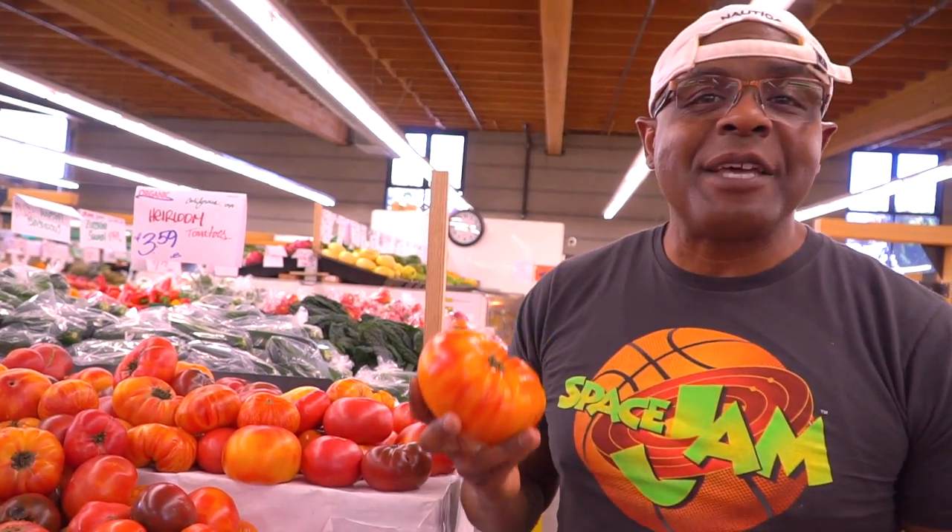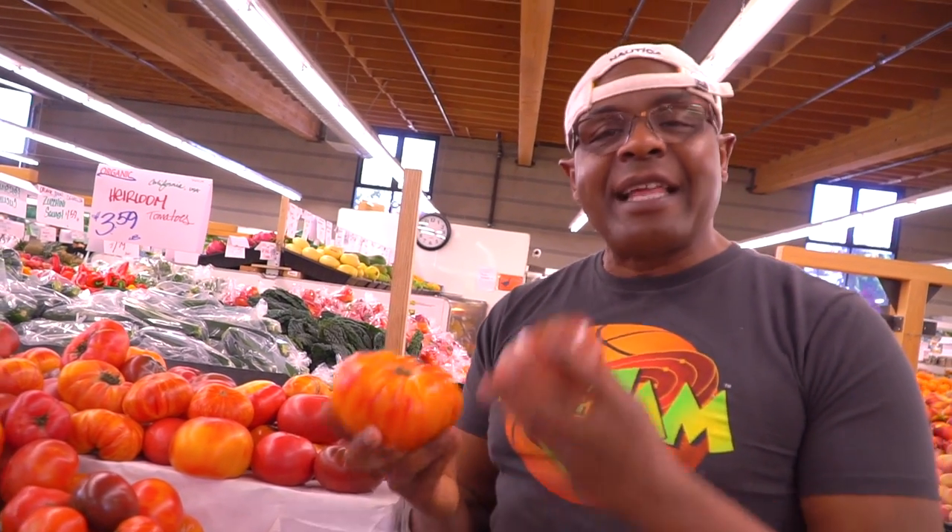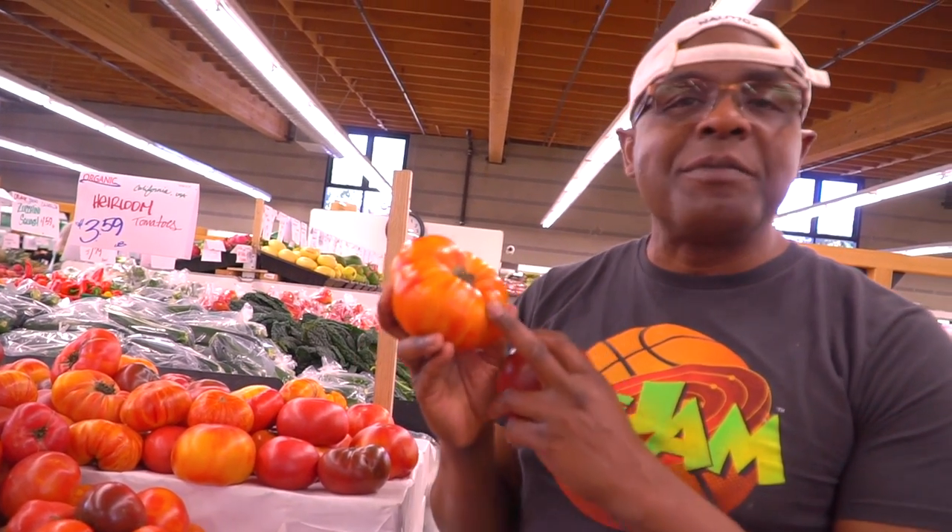I love heirloom tomatoes — these are my favorite. When I make a great soup in the Vitamix, this is the type of tomatoes I use. I like the fact that they come in different colors. Absolutely beautiful tomatoes.